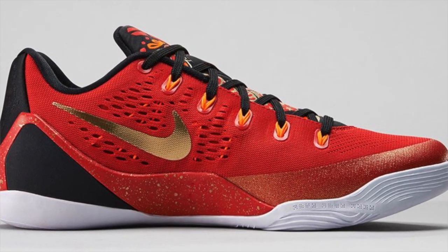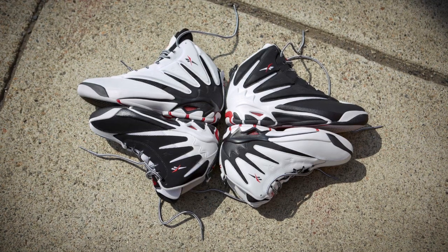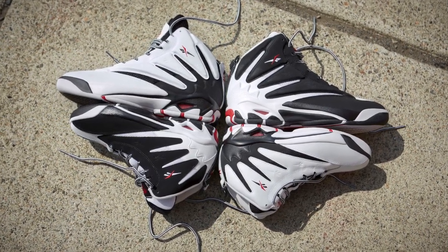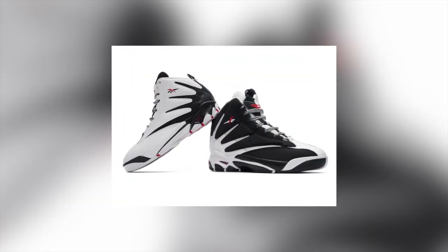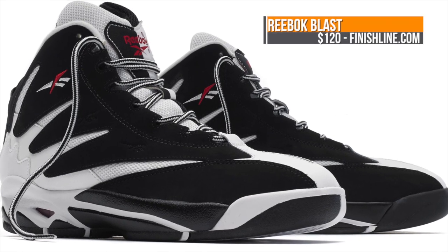And finally, Reebok is digging in the archives and dropping the Reebok Blast this weekend. For those old school sneakerheads, Nick Van Exel used to put in work in these back in the 90s, and you can grab a pair over at Finish Line on Friday the 29th for $120.